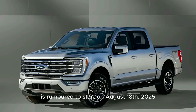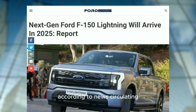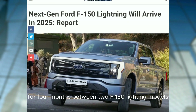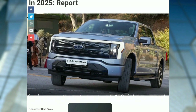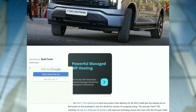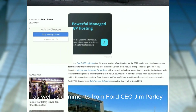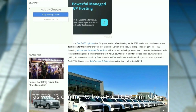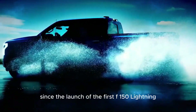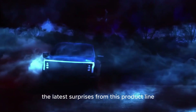Second-generation Ford F-150 Lightning production is rumored to start on August 18th, 2025. According to circulating reports, production is estimated to overlap for four months between the two F-150 Lightning models — both those already available on the market and the future generation — based on news reports and comments from Ford CEO Jim Farley since the launch of the first F-150 Lightning.